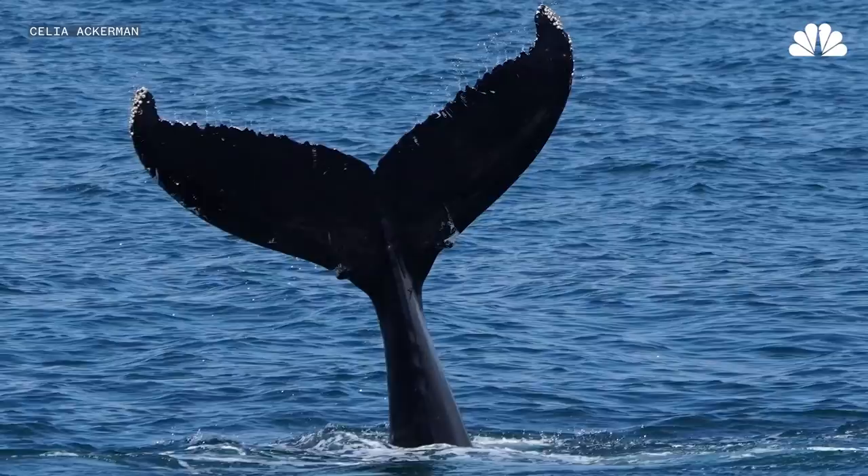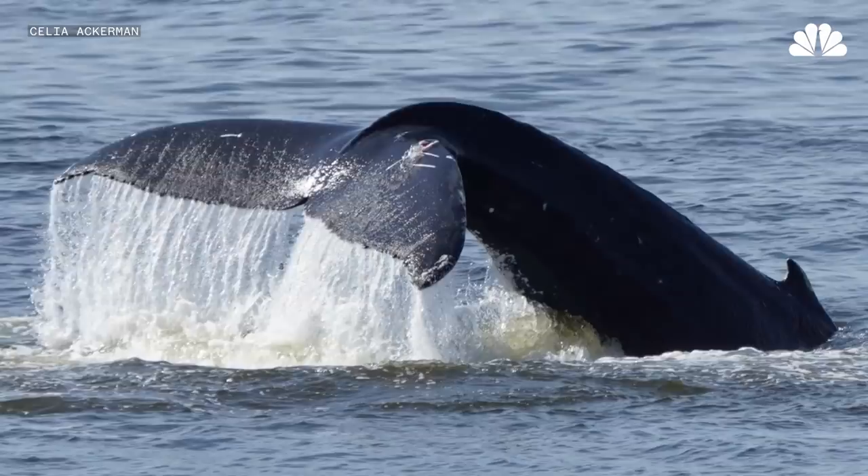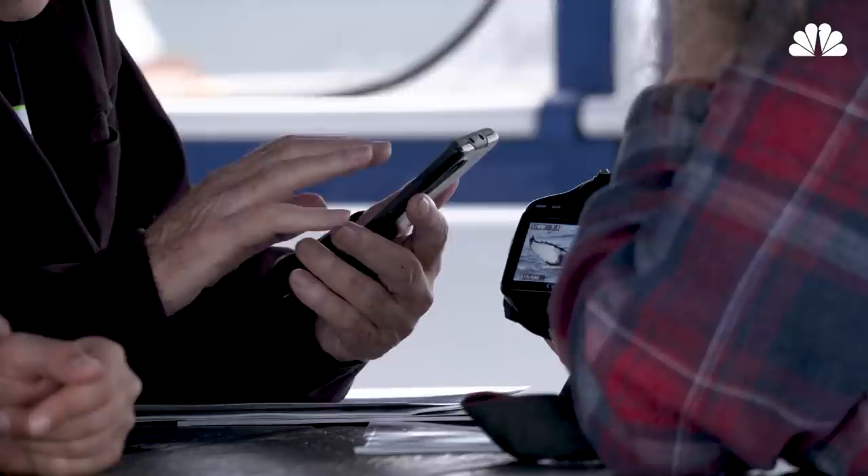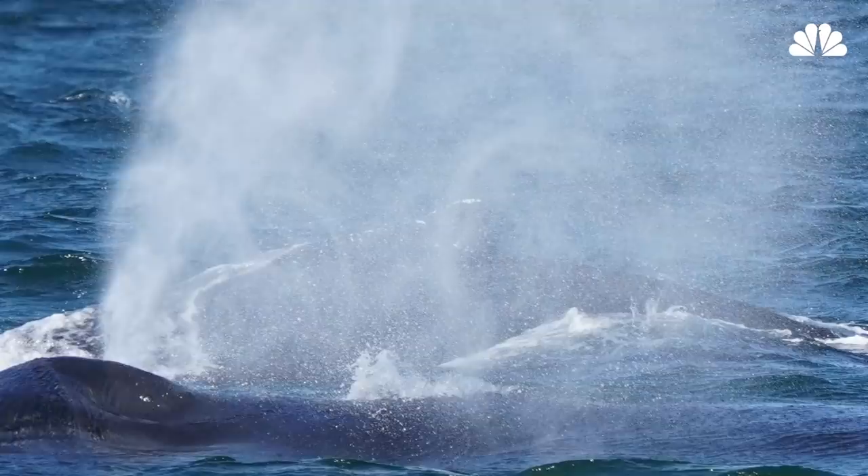For the humpback whale, scientists primarily use the pattern on the underside of their tail or fluke for identification. We try to photograph that image for each whale we encounter. We're looking at that pattern, and also the trailing edge, which is the outline of the fluke, is also very important. On every cruise, we keep a data sheet. They keep track of the latitude and longitude, at what point they see the whale, the behaviors of the whale. And we're also able to identify the whales as individuals.